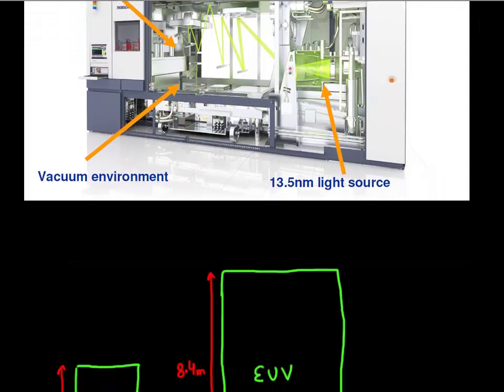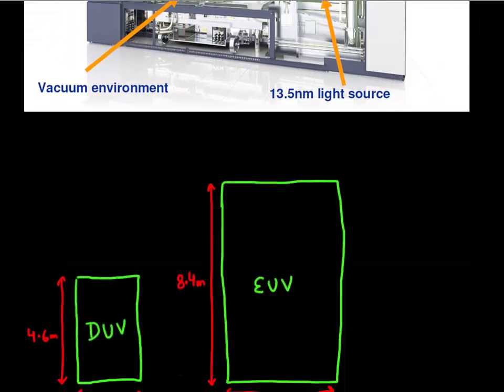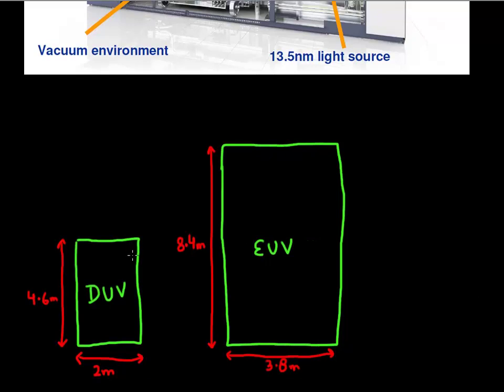If you compare the size of your EUV machine to the size of the deep UV steppers currently in use, this EUV machine has four times the size of the deep UV machine. And since it uses all this fancy optics, everything has to work in vacuum, there can't be any vibrations — the volume is just much higher.